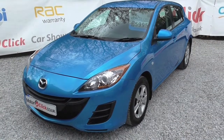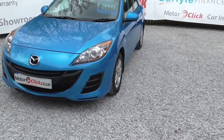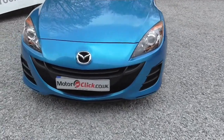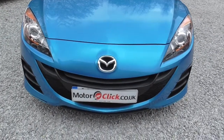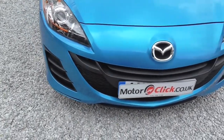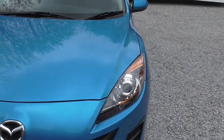Hi, it's Phil here from MotorClickTV. I'm here today to present this Mazda 3 TS Diesel 1.6. It's a category D insurance repaired car, but it's in super condition for the year. It's a 2010, done 47,000 miles.